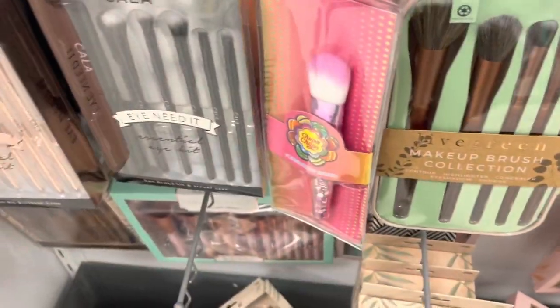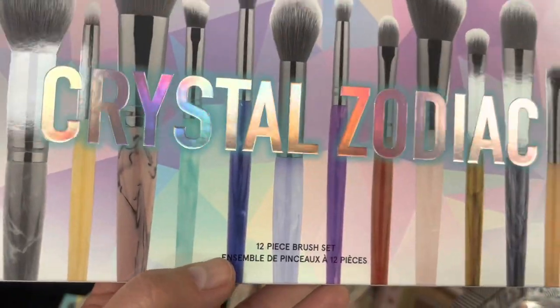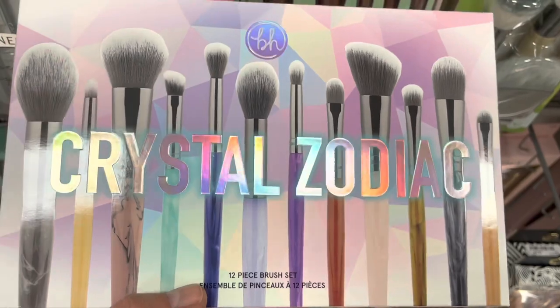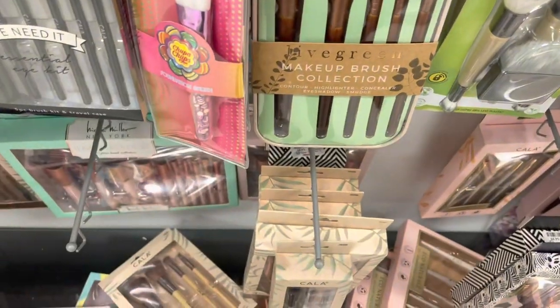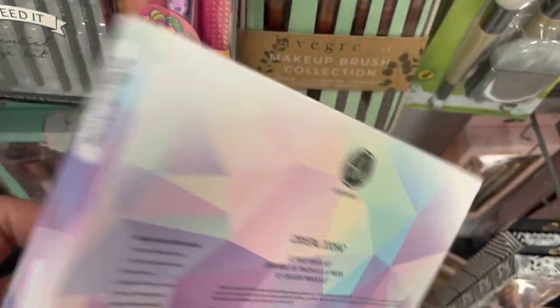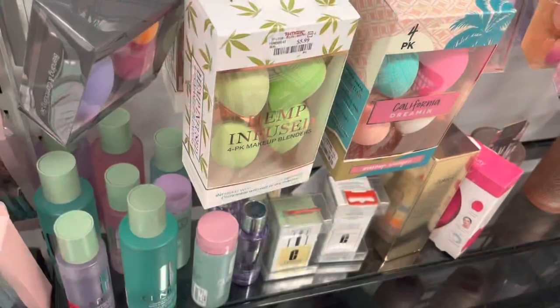This looks to be about the same — this is the Crystal Zodiac brush face and eye set. These also have colored handles. I wonder if this is just the same set with a different name. That's really interesting because both of these sets look very similar.